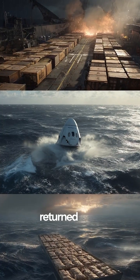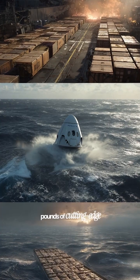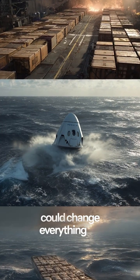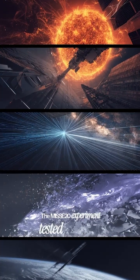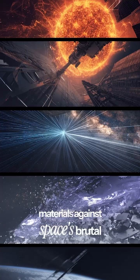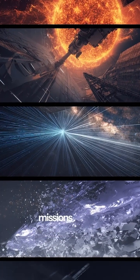SpaceX's Dragon Capsule just returned from the International Space Station, carrying 6,700 pounds of cutting-edge technology that could change everything we know about space exploration. The MISSE-20 experiment tested advanced materials against space's brutal environment, and these findings will help design spacecraft that survive deep missions to Mars and beyond.